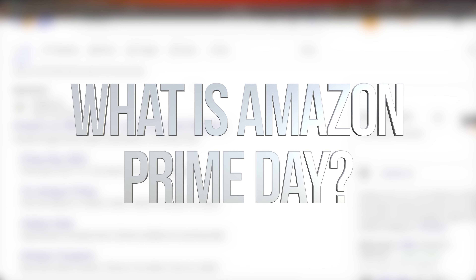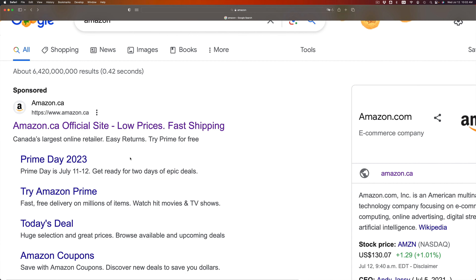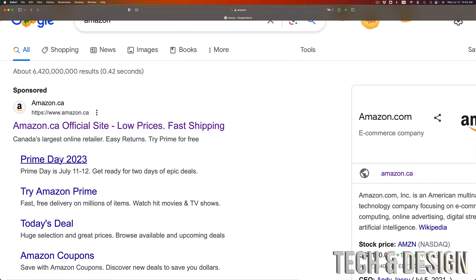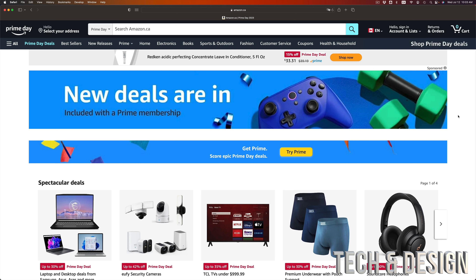In today's video I'm taking a look at Amazon Prime Day. You can see right here it's from July 11 to 12, so it's over today. Prime Day is basically like Boxing Day or Black Friday.